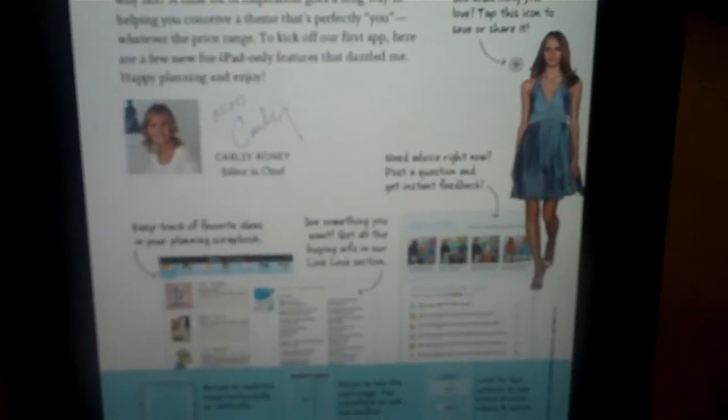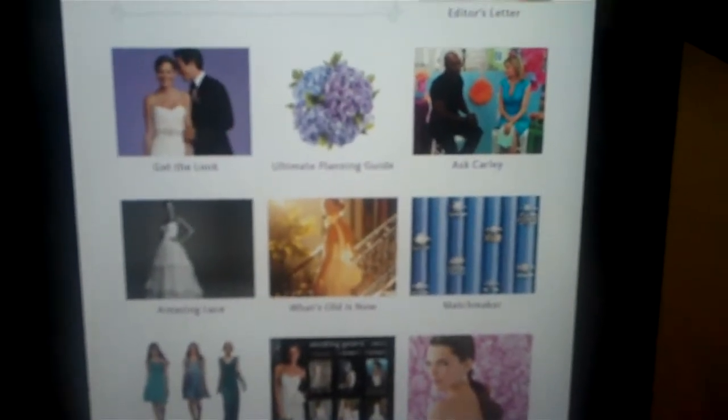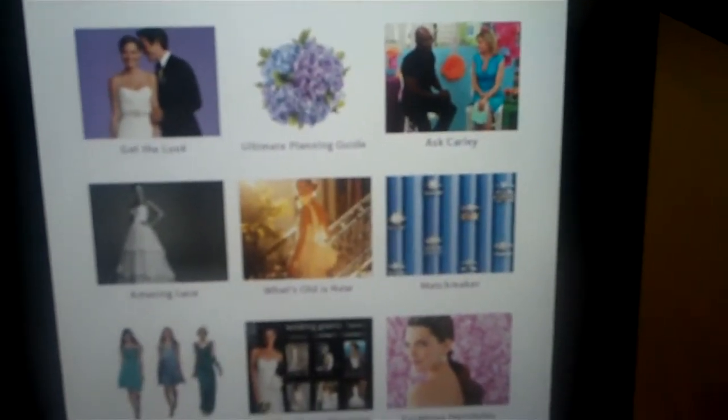So you not only get to view video content, you get to chat with other brides-to-be, you get to look at different wedding dresses, and you get to see which stores they're in. Then the next page gives you a table of contents so you can just skip and see different things.